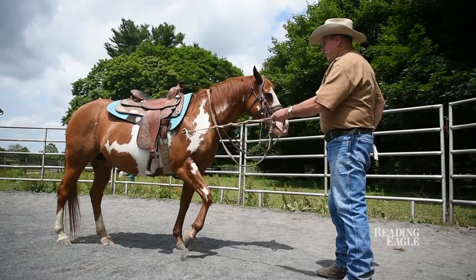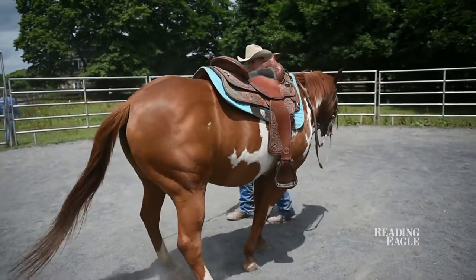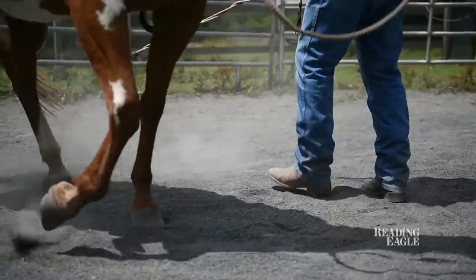They take something away. They put pressure on a horse, and when it responds to that pressure — a little tug on the reins, pressure with your foot or your leg on the side of the horse — and the horse responds, they take that away. So it's a negative, a minus. That's what positive and negative training is all about.